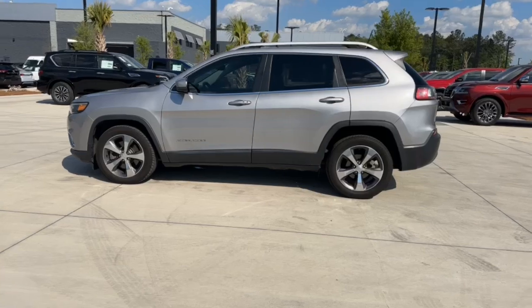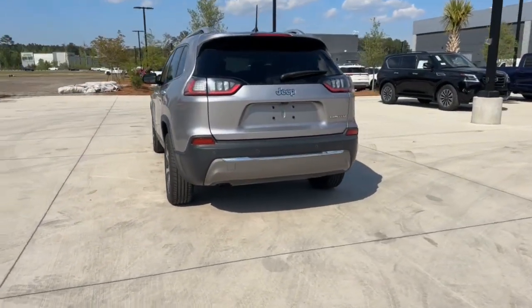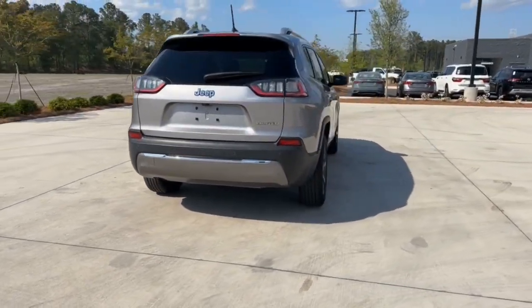Explore your world with confidence in the Cherokee. Its premium features keep you comfortable while its rugged capability takes you wherever the road or trail leads.